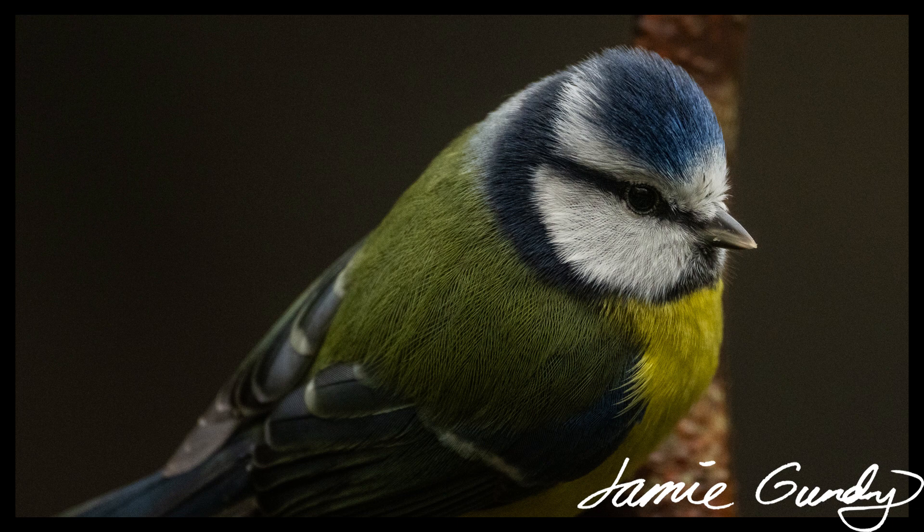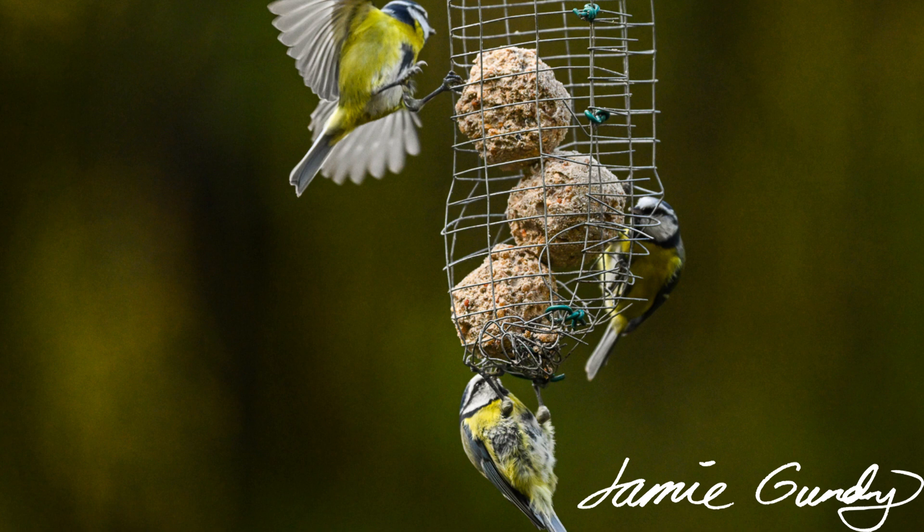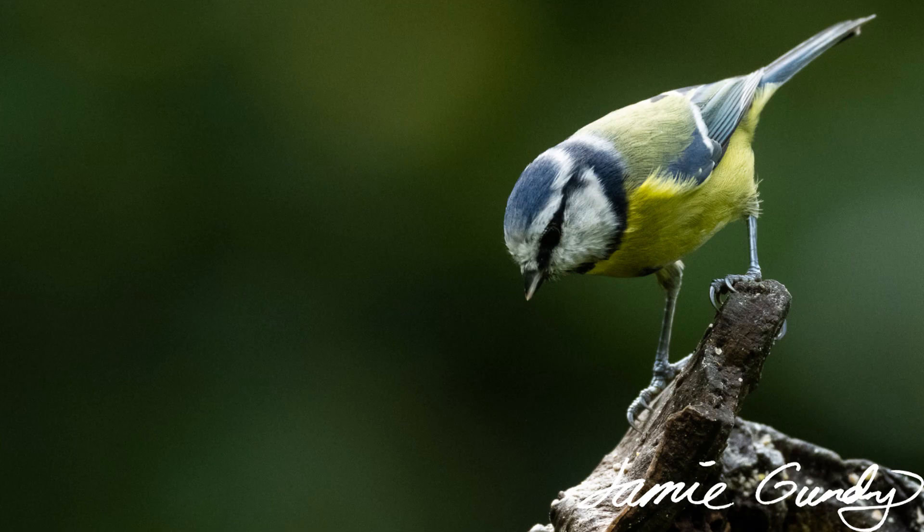Firstly, the Eurasian blue tit. With a UK breeding population of 3.5 million pairs and a European population of 20–40 million pairs, it is widespread, famous, and frankly very cute. With UK first-year and adult survival rates of only 38–53% per annum, this species has high mortality rates and a short average lifespan — only 38% make it to adulthood, and only 53% of adults make it to the next year.